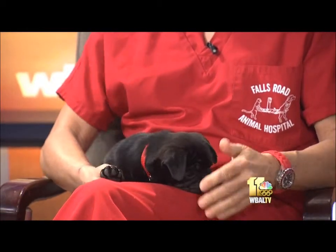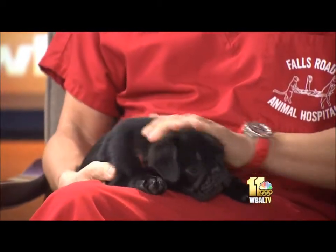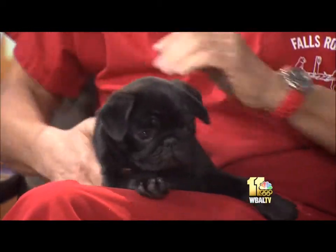This is the ferocity of this dog. I have to hold on in case he gets rough and tries to lick me down. All right, how about some questions?